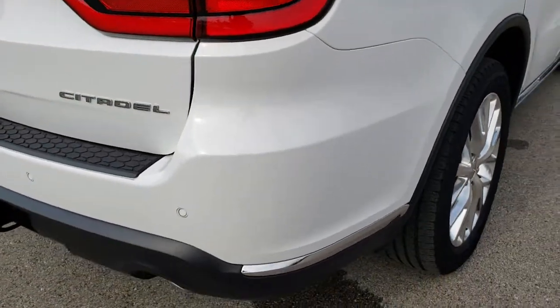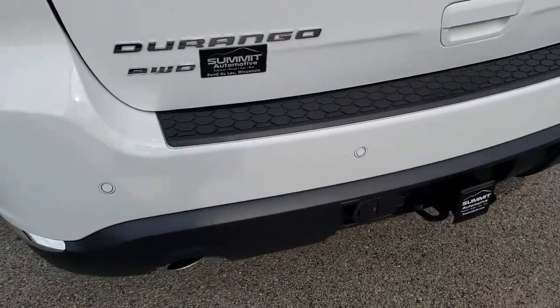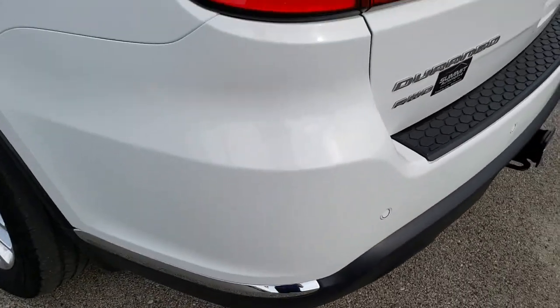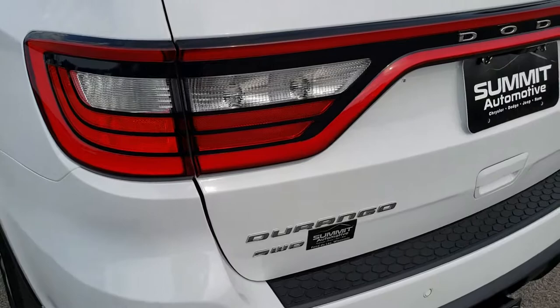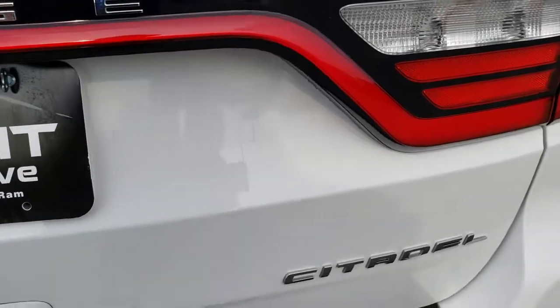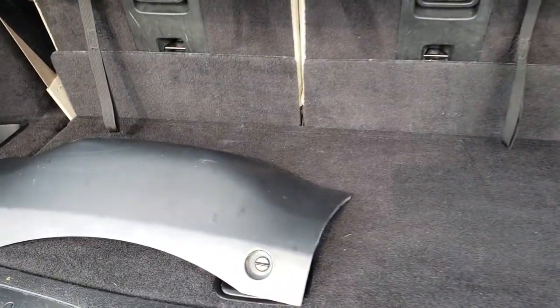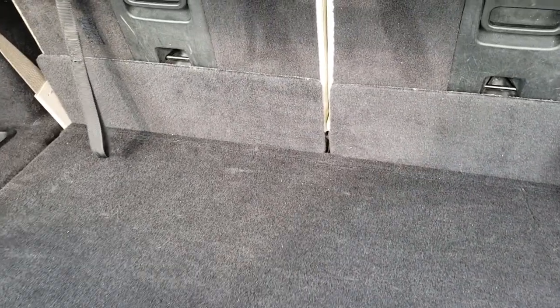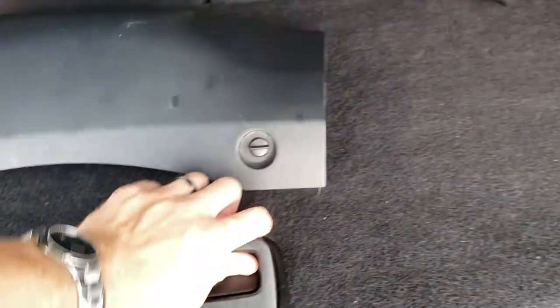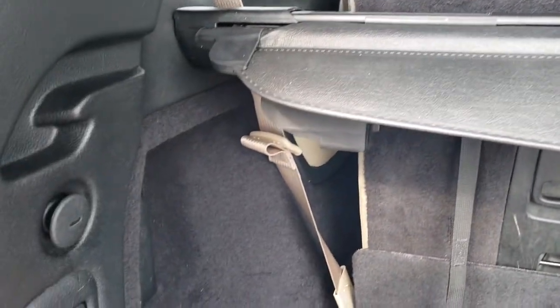Coming around to the back, you'll notice it has the dual rear exhaust. It does have the towing package which includes the receiver hitch, 4-pin and 7-pin wiring, rear load leveling suspension, and backup sensors. The rear gate is in really nice condition and you get the LED tail lamps. This is a power gate, so you press a button and it will open for you. The back storage area is very clean and it does have the receiver hitch cover. Those seats fold down for extra storage, and there is a storage bin underneath where your jack and tools are.